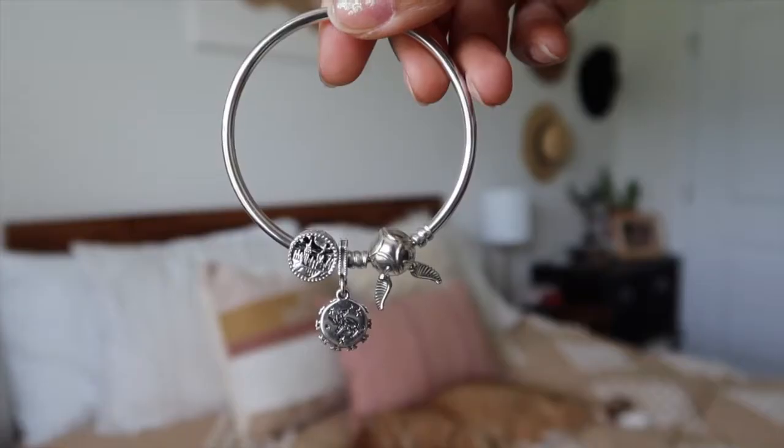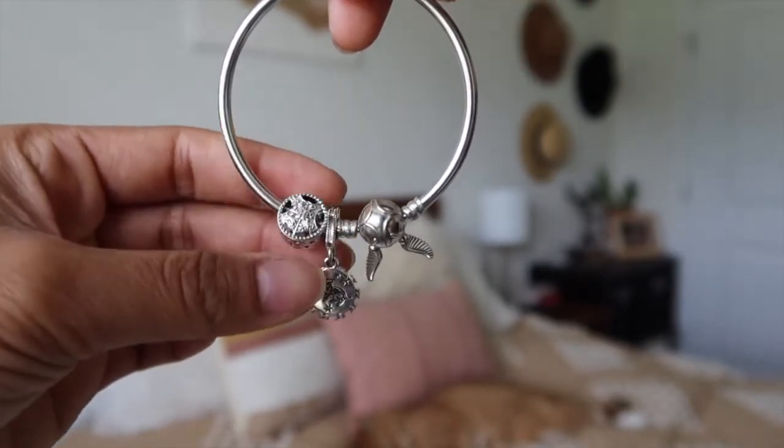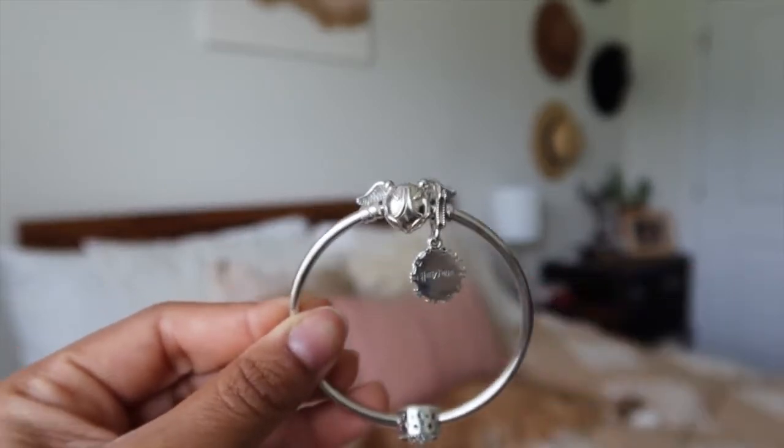Here we have the Pandora one and this is beautiful. I love that it's a hoop. I have two charms on here — a Hufflepuff one and the Hogwarts castle or crest. It is double-sided and the closure is actually the snitch, which is super cute. This does come in gold, but that one's a little more expensive. For the Alex and Ani one, I have only one from the Harry Potter collection — it's the Amortentia and it's in rose gold.